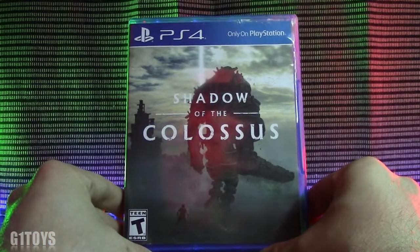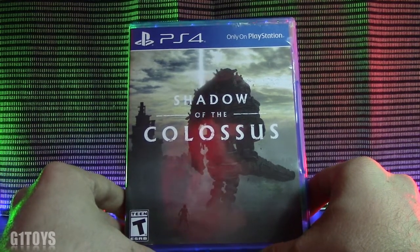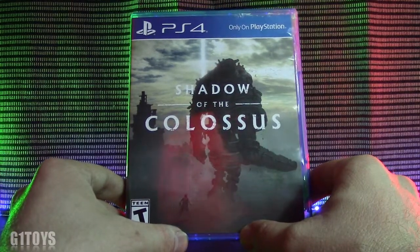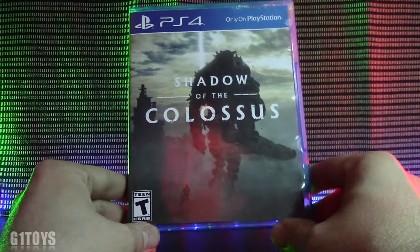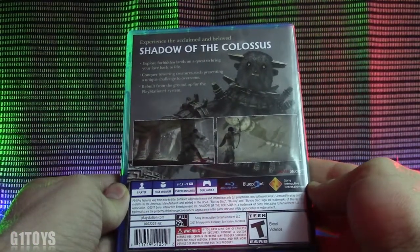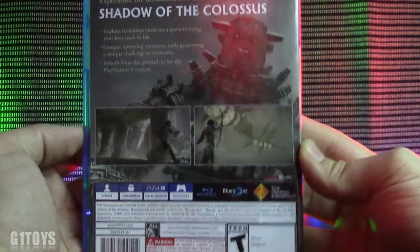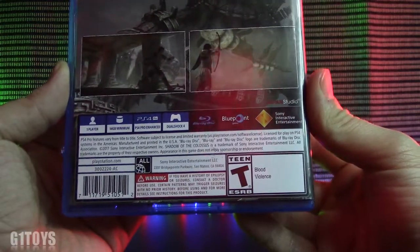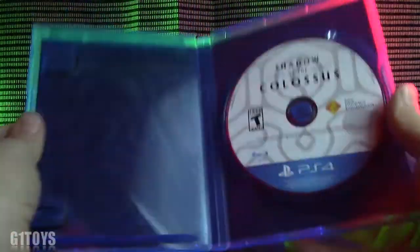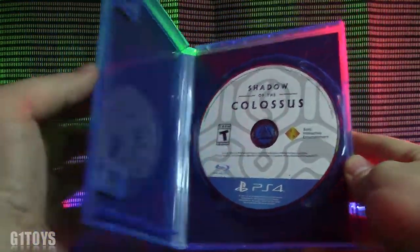Only on PlayStation, we bring you another exclusive that is just amazing. This is Shadow of the Colossus, and as you can see on the cover it looks very nice. Rated T14, this one is by Bluepoint and Sony, with a really cool presentation on the front and back. It's rated T for blood and violence — I do recommend this game for anyone, it's stellar. Opening it up, the cover art is not much going on there, but still pretty cool nonetheless.